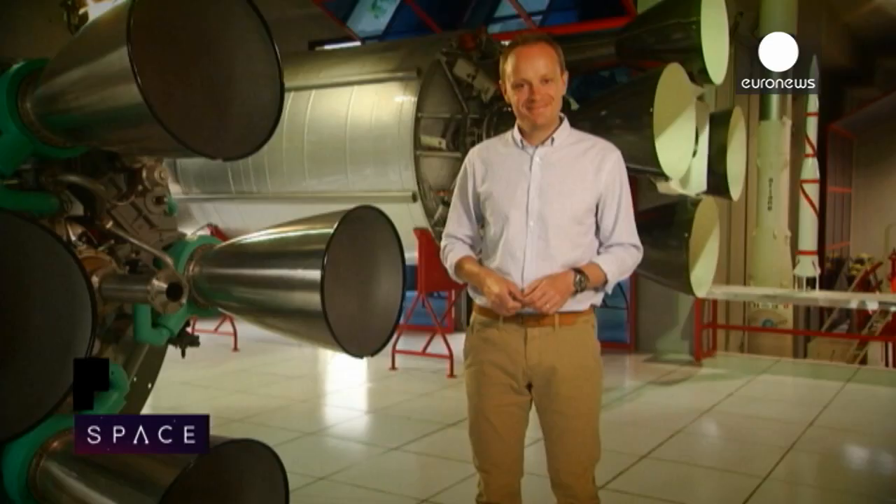That's it for now. Next month we'll be reporting on the mind-bending science of gravitational waves. See you then.